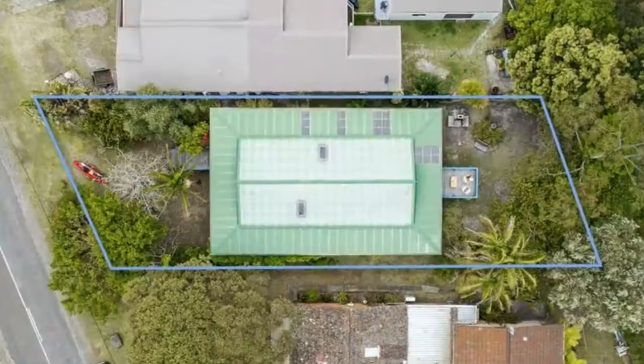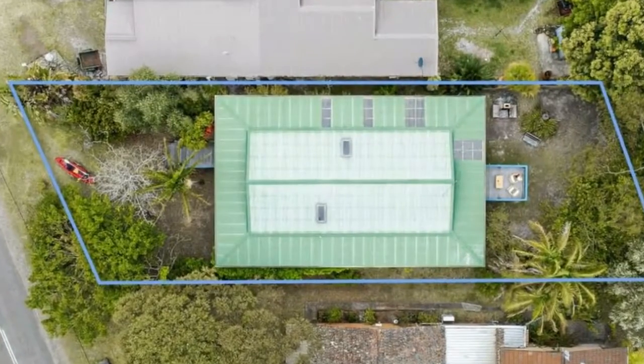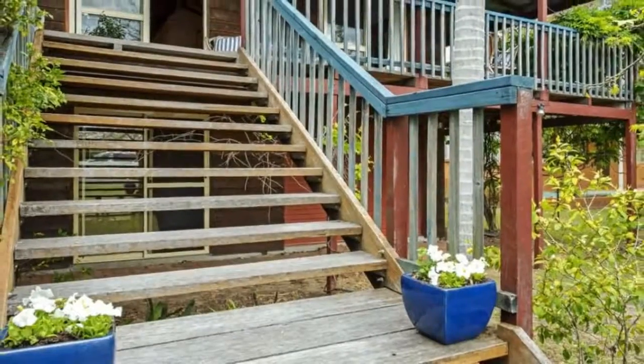There's also a rumpus and games room with snooker and table tennis tables. No need for the car — walk everywhere. Vendors would prefer a walk-in, walk-out furnished sale.